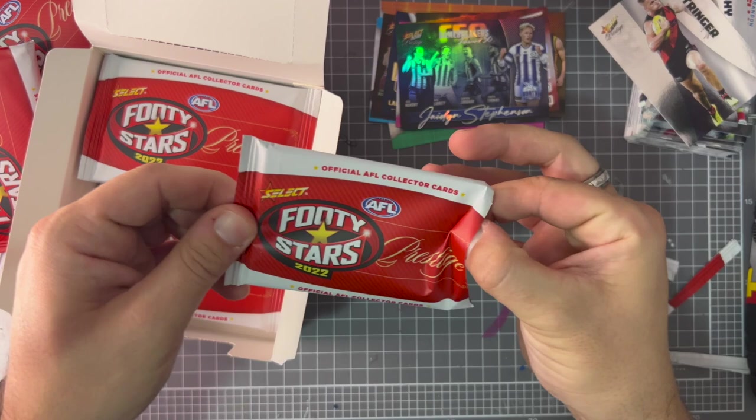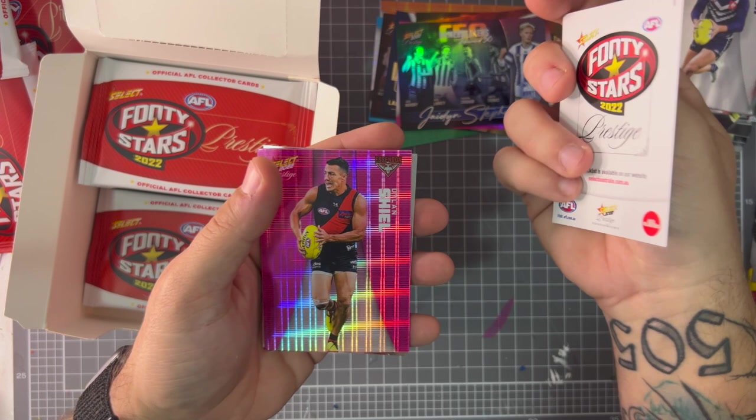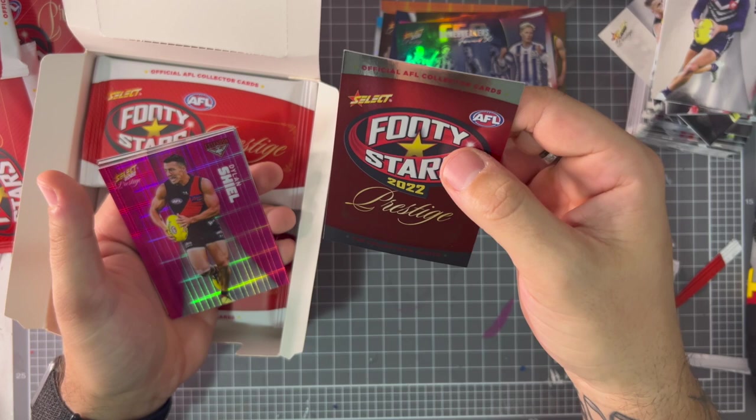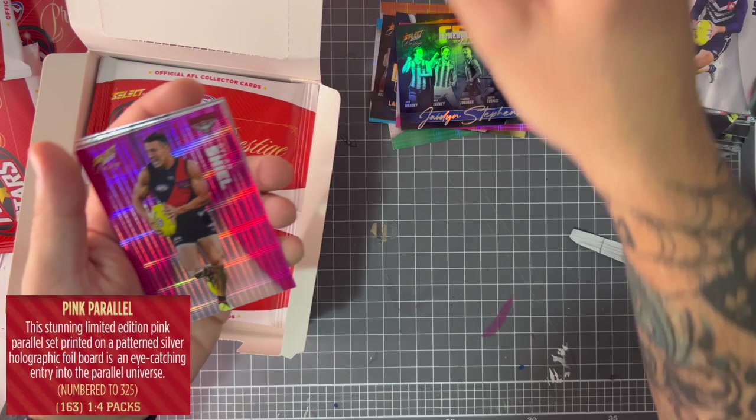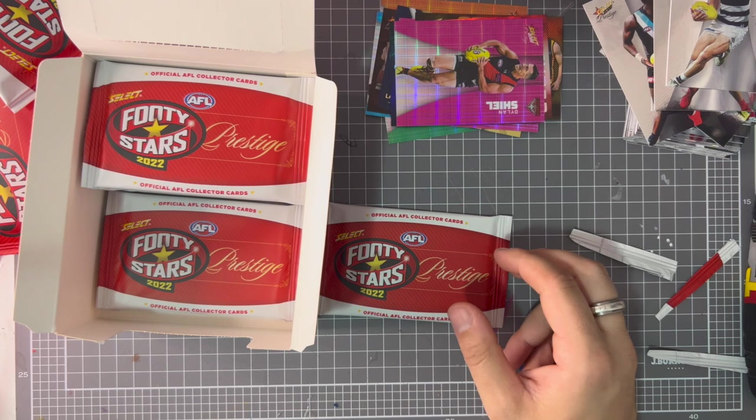Dusty Martin, Paddy Ryder, James Ash. What is this? Oh man — that got me excited for nothing bro. We got a Dylan Shiel pink parallel, Alir, Jake Lever, Mitch Duncan. That freaking Prestige card got me excited for nothing. I'm gonna have another drink of this black coffee — that's how I drink my coffee. Good coffee.